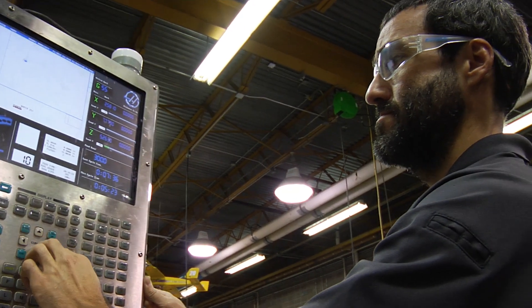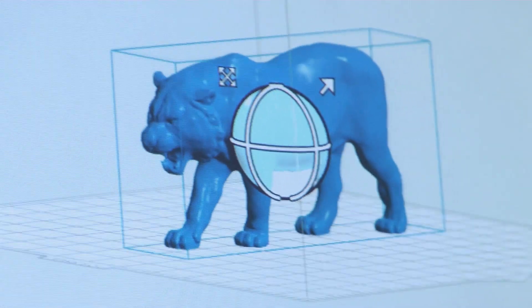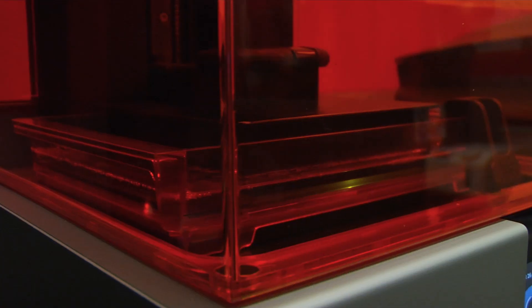We have three CNC mills staff-used, four CNC lathes, multiple plastic printers — stereolithography, fused deposition modeling, polyjet machines.